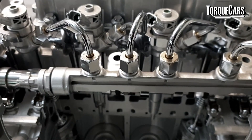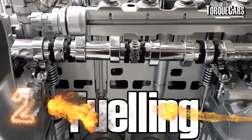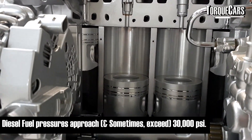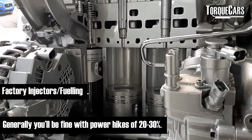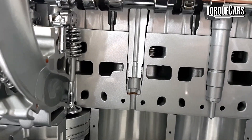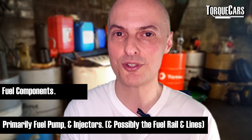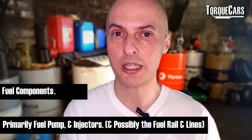The second mod involves a bit more work and expense — the fuel supply to the engine. Inside a diesel engine, fuel pressures approach and sometimes exceed 30,000 PSI. You can see on screen the cross section of the injectors in a direct injection diesel engine — this is typically where you find a restriction after applying a lot of tuning. The standard fuel system from most manufacturers is pretty good and you can generally get about 20 to 30 percent more power before needing to address it, but options include uprating the fuel pump and possibly uprating the injectors so they can flow more fuel into the engine.